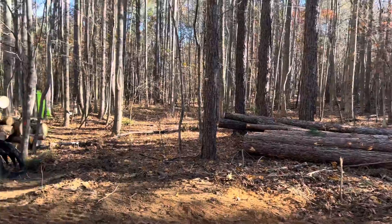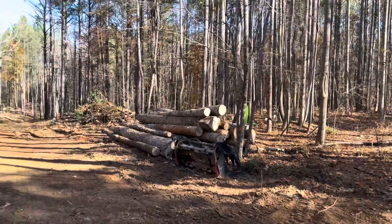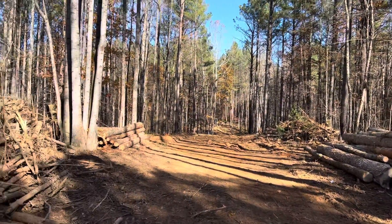We've already got some timber stacked that we'll end up using with our sawmill that we don't have yet.